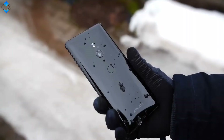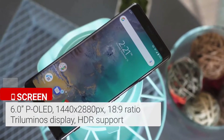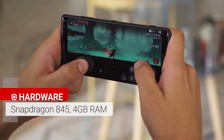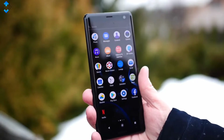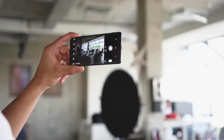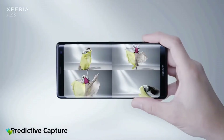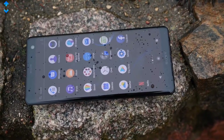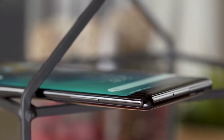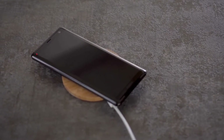The Sony Xperia XZ3 smartphone was launched in August 2018. The phone comes with a 6.0-inch touchscreen display with an aspect ratio of 18 by 9. It is powered by an octa-core Snapdragon 845 processor and comes with 4GB of RAM. The rear packs a 19MP camera with an f/2.0 aperture, while the front sports a 13MP camera for selfies. The phone runs Android 9.0 and packs 64GB of built-in storage expandable via microSD card up to 512GB. It is powered by a 3330mAh battery with wireless charging and proprietary fast charging support.